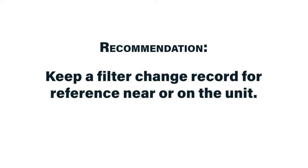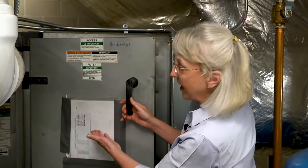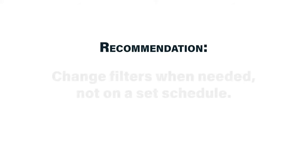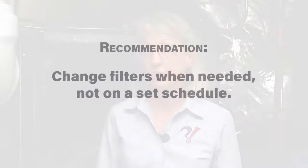At a minimum, you want to keep a record of how frequently you change your filters. Here's an example for this air handler — every time the filter bank is changed, it's recorded with a date. I believe that you should only change filters when they're dirty and they need to be changed, not according to some predetermined calendar schedule.